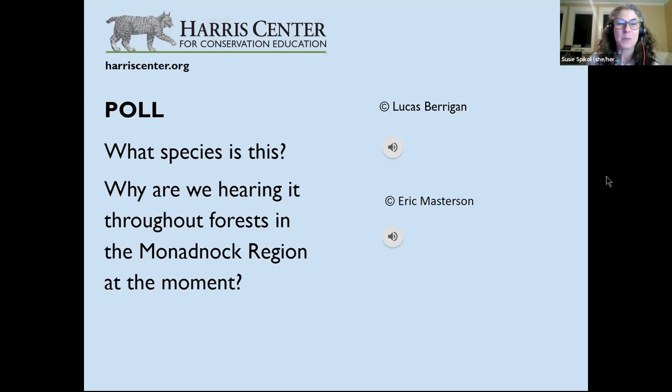Now here's a poll: a bird call is being played — what species is this, and why are we hearing it throughout the forest in the Monadnock region? A call is played for the audience.